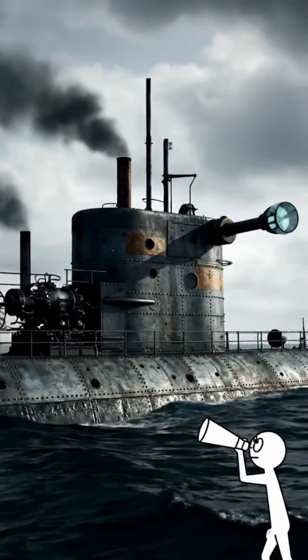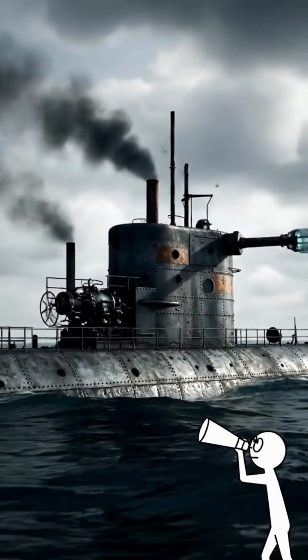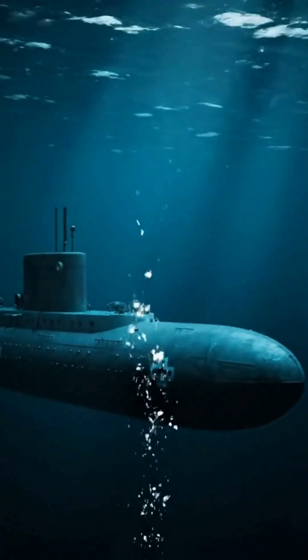By the 19th century, submarines had periscopes and engines, changing naval warfare. World War I saw submarines used as deadly weapons of stealth.